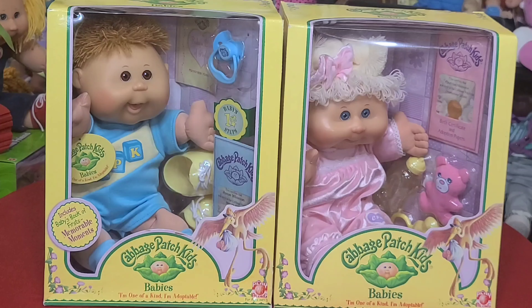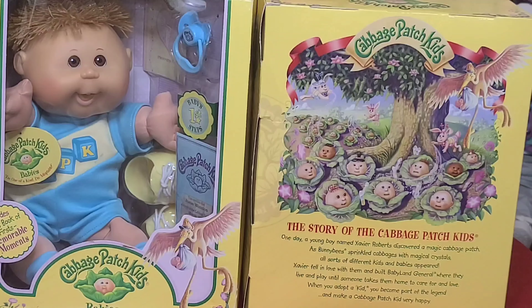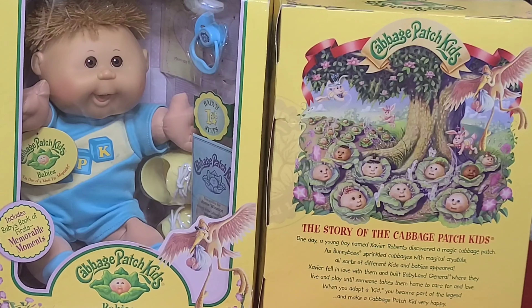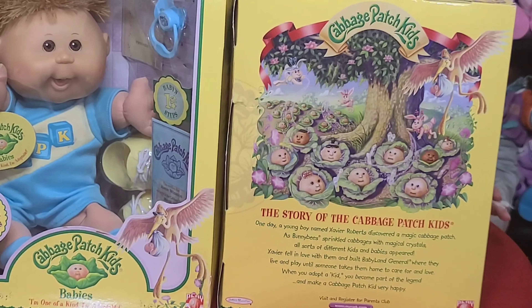And then we have Karina Simone. She's in a velvety pink outfit, her birthday is December 22nd, she's got big blue eyes, a pink little teddy bear, a rattle, and a bottle. She's just adorable. Since these are not special edition babies, the back of the box is different — it's more traditional, with the story of the Cabbage Patch Kids and the Playalong logo. It's different from the special edition boxes.